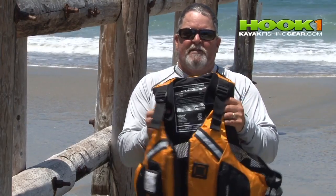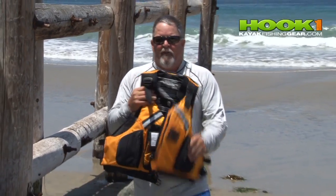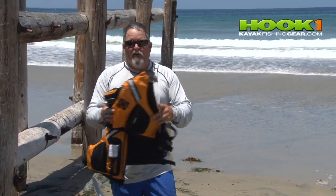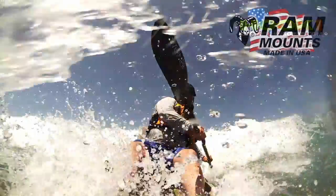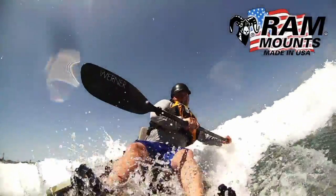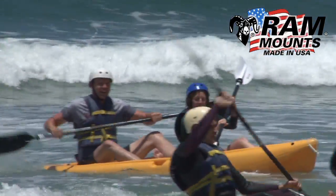Of course your number one piece of gear will be your PFD. I've got a Kokatat PFD here. Besides just keeping you afloat, it gives you rib protection if your kayak hits you. So always wear that PFD.